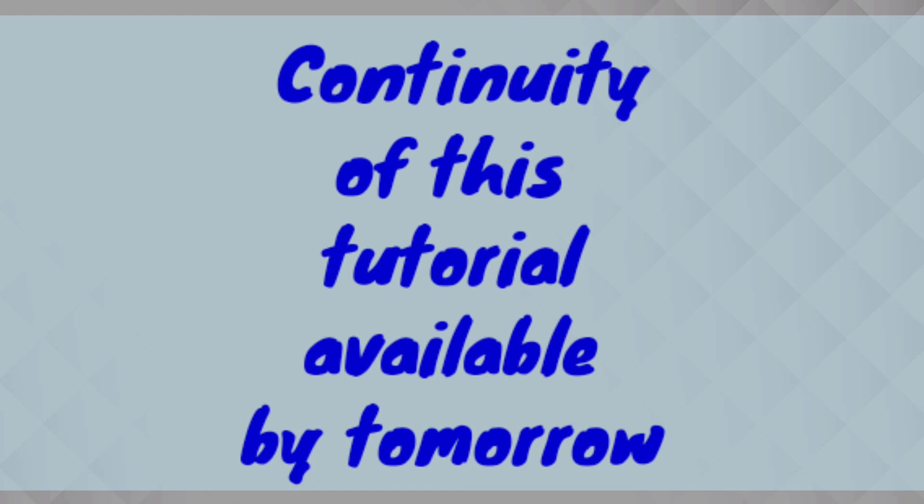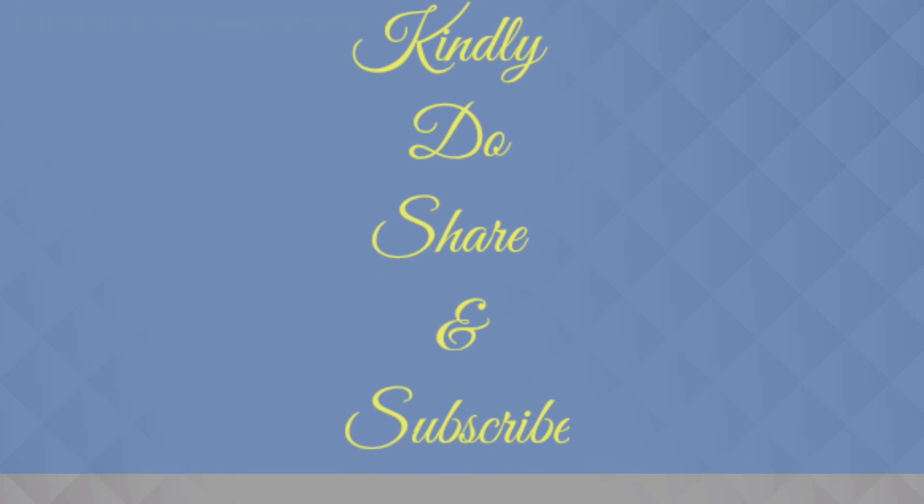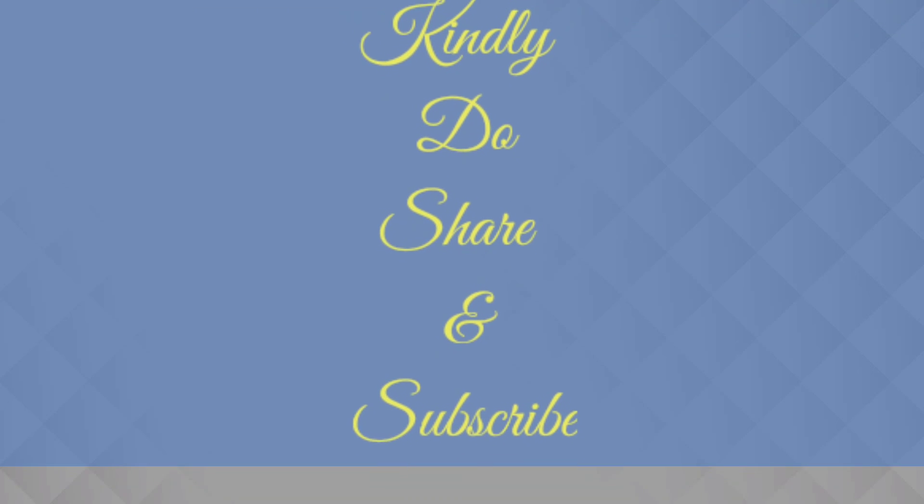Tomorrow you will get a tutorial covering the rest of the years, from 2011 onwards. Until then, take care, stay safe, and stay healthy. If you are interested, please share my channel with your colleagues, friends, and batchmates. Thank you.